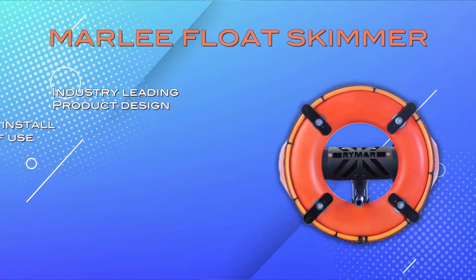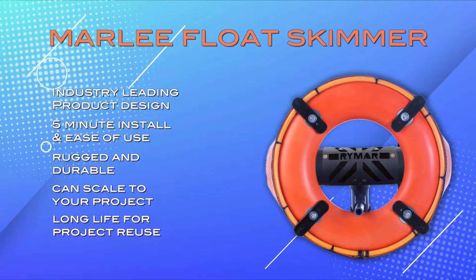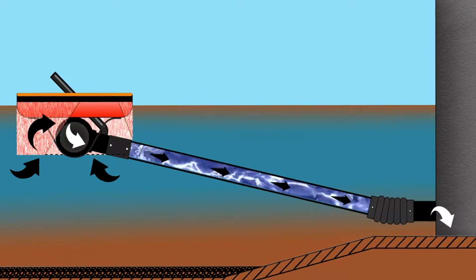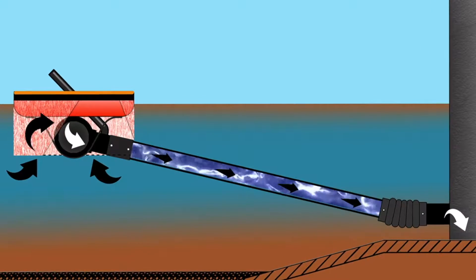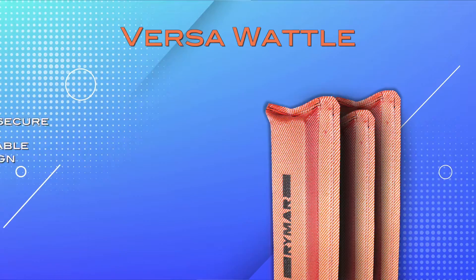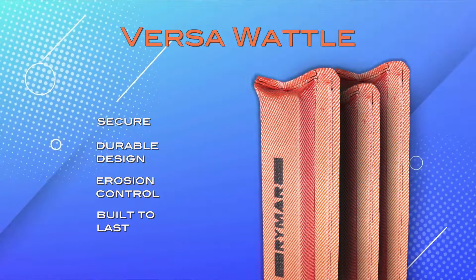The Marley Float Skimmer is an advanced erosion control device used in basins to promote proper sediment settling. With its construction of HDPE pipe, polyethylene float, and stainless steel fittings, the Marley Float is superior in both quality and durability.